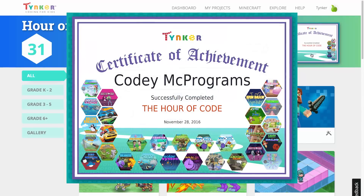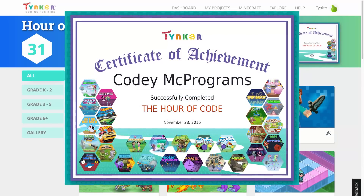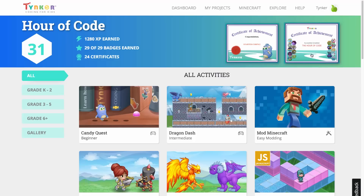So try each of our activities to collect all 30 badges. Join the global movement, and host your Hour of Code with Tinker.